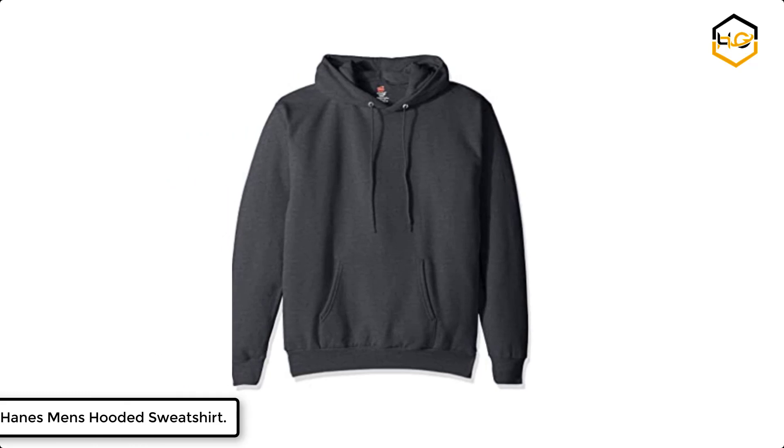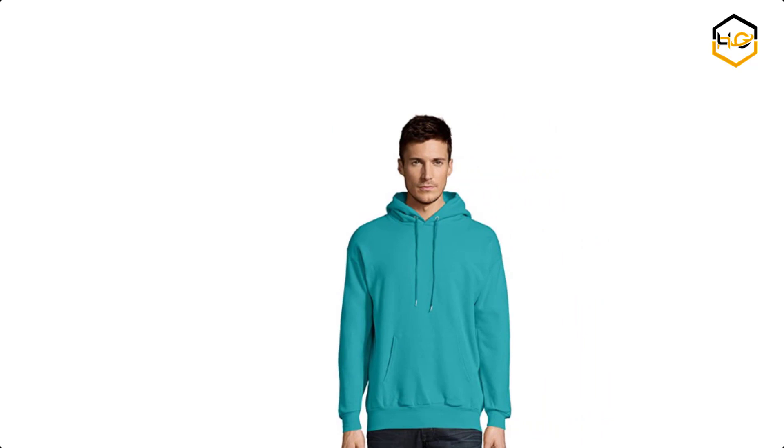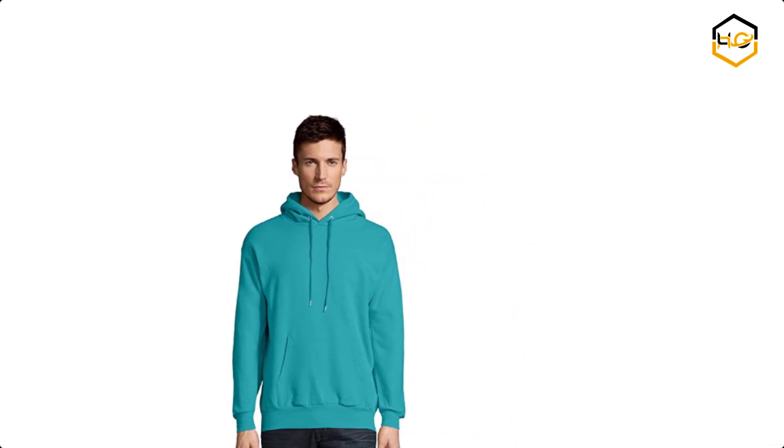At number 5 we have Hanes Men's Hooded Sweatshirt. This hoodie is very soft, with durable fleece and double needle cover seamed neck and arm holes that stays strong when you work or play hard.